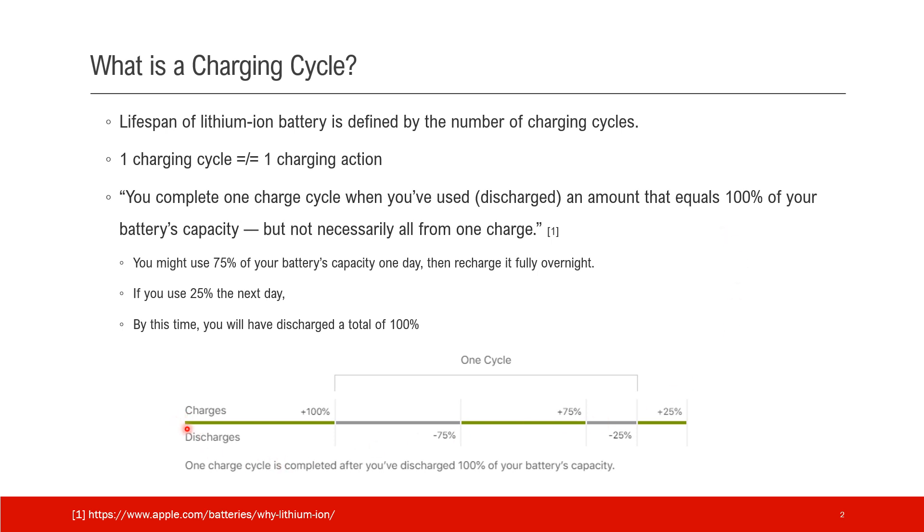Here's one example. You have a fully charged battery and you use 75%. At night, you charge back to 100%, and next you're using either 25%, 50%, or whatever number. But by the time you use 25%, adding to the previous 75% usage, you finish one charging cycle.